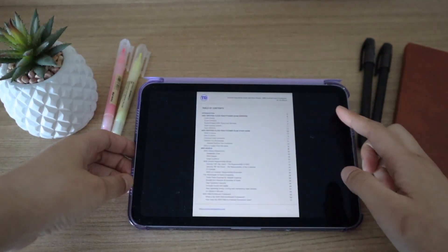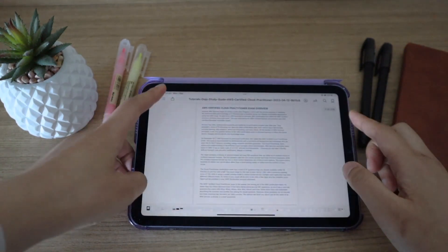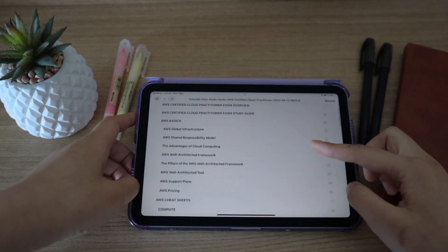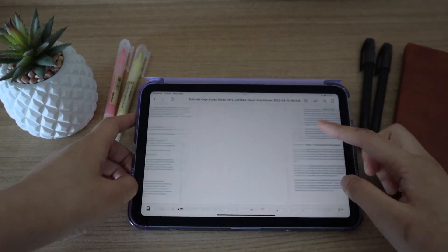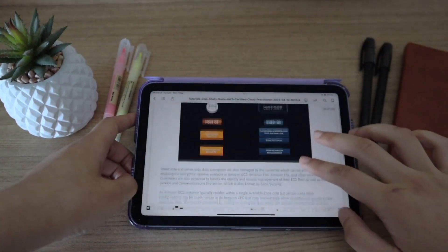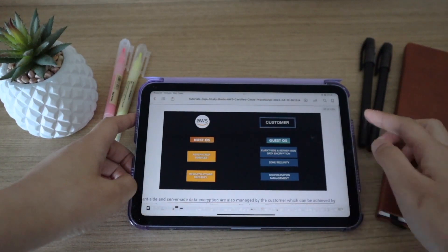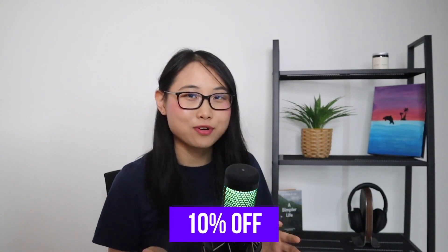From the table of contents, you can see that the book provides an overview of the AWS Cloud Practitioner exam and what to expect. It then covers all the important concepts and services that may be needed for the exam. Everything is presented really clearly, and the book is packed with diagrams and detailed explanations. Overall, it's a great resource if you have an exam coming up and want a set of notes to refer to. If you'd like 10% off any of Tutorials Dojo's e-books, I'll leave a link in the description below.